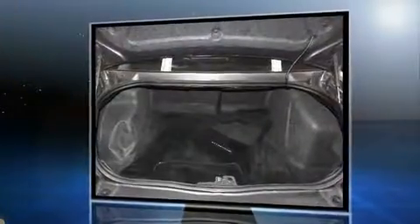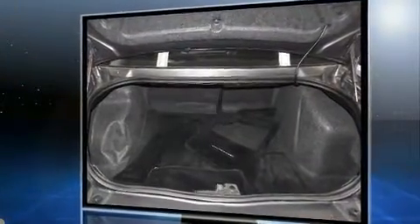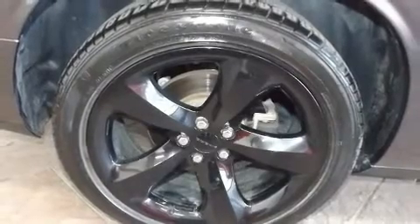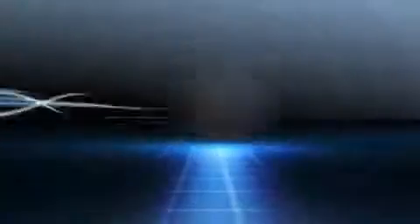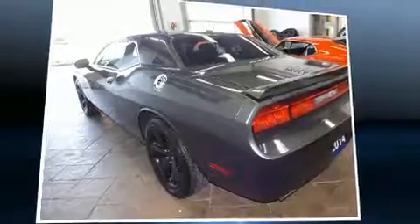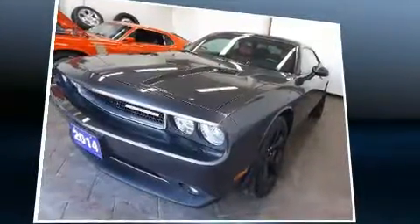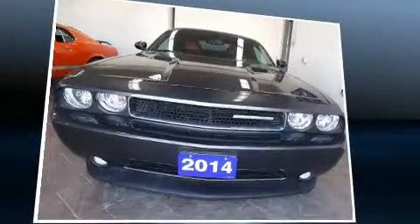A 3.6-liter V6 engine pairs with a sophisticated five-speed automatic transmission, providing a smooth and predictable driving experience. Top features include leather upholstery, a trip computer, heated seats, front fog lights, remote keyless entry, and more.